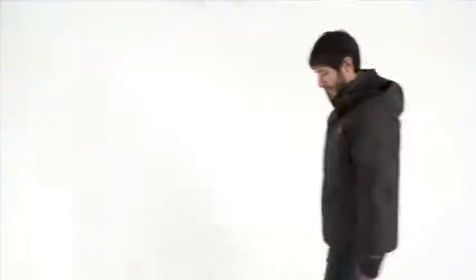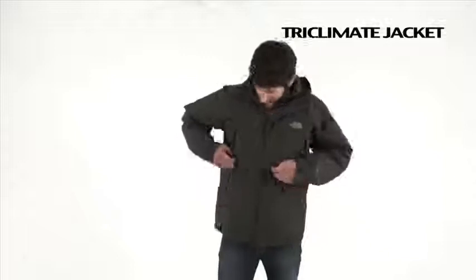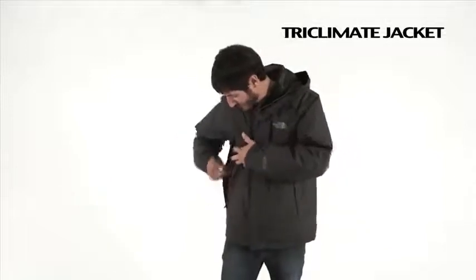Hi, I'm Paige and this is our Triclimit system. Triclimits provide the optimal versatility across terrain, condition, or activity.